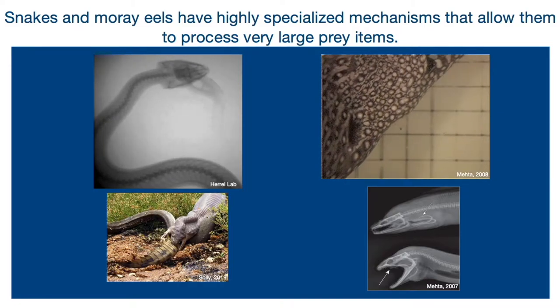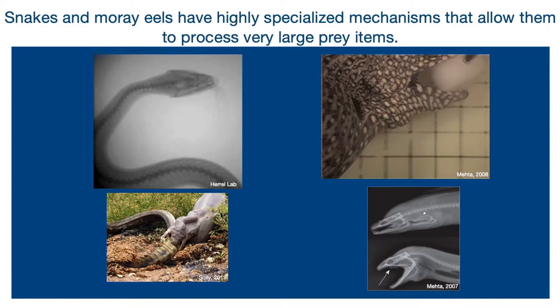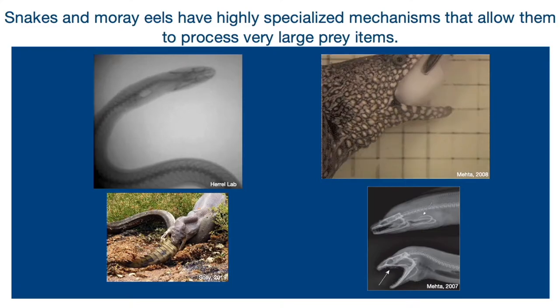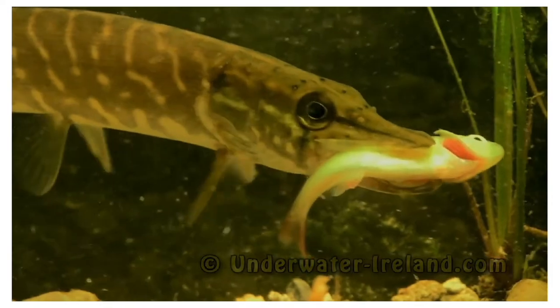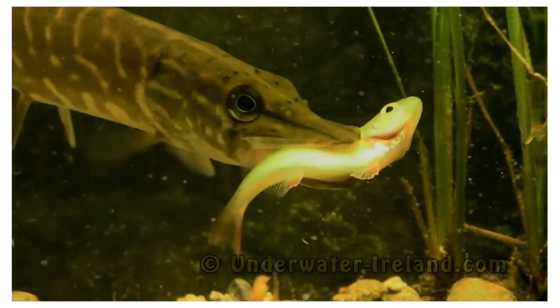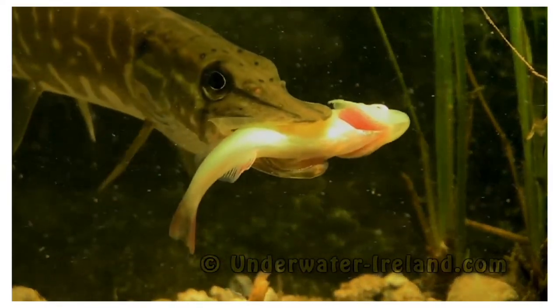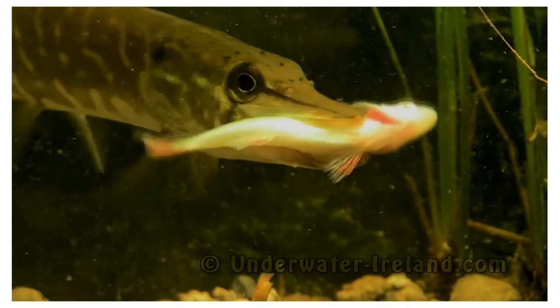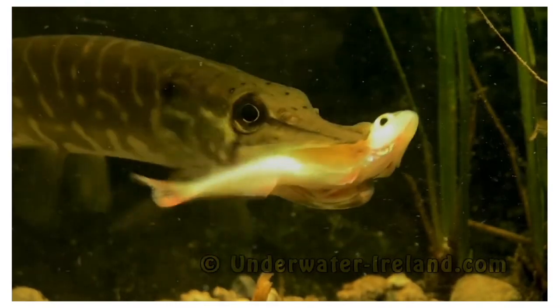These are just a couple of mechanisms that animals have developed to deal with eating large prey. So that brings us to the chain pickerel. The chain pickerel eats large prey that is still alive after they capture it. As you can see in the video, it shakes its head and gradually works its way down the prey until it gets to the head of the prey, at which point it will swallow it head first down its throat.